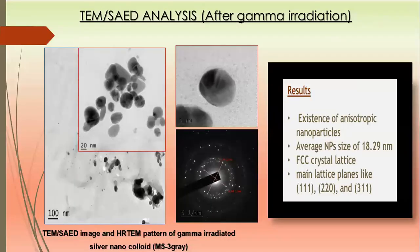After gamma irradiation, the TEM pattern shows that the nanoparticles are no longer agglomerated and also have a well-defined grain boundary. It is also observed that the average particle size decreases from 42.25 to 28.578 nanometers. From the SAED pattern, the FCC crystal structures remain the same but with some additional lattice planes.